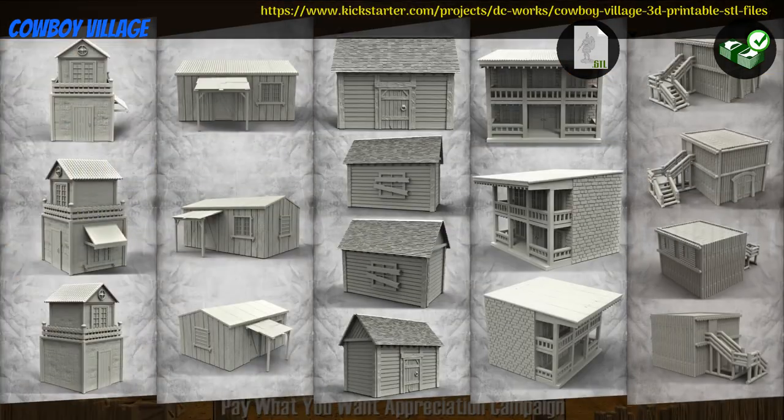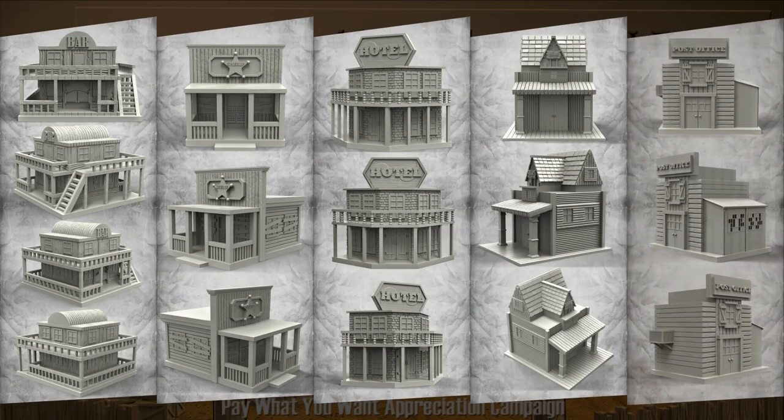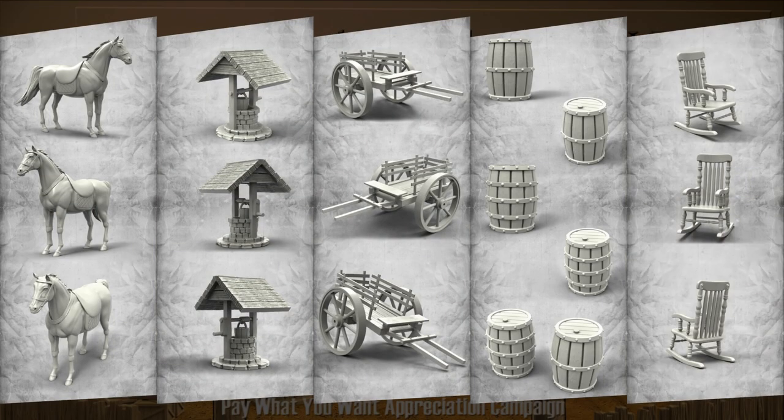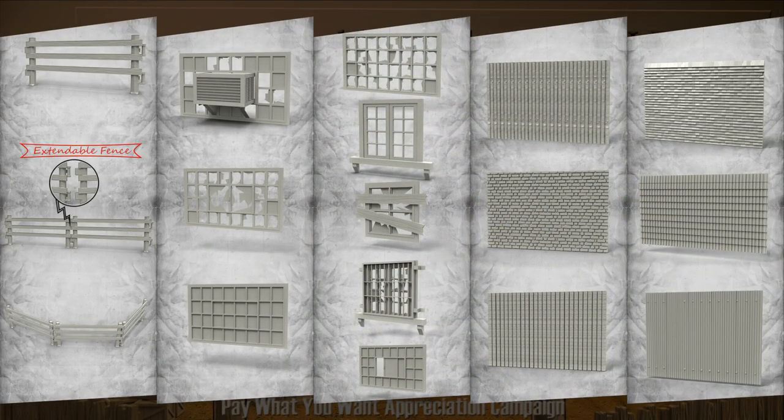Cowboy Village, printable scenery by Digital Creative Works of the United States, their third Kickstarter campaign. This set includes 10 buildings, 11 props and 26 custom parts. You can get the buildings with optional props and custom parts, as well as a commercial license. This campaign ends on August 20th, with rewards expected the same month.